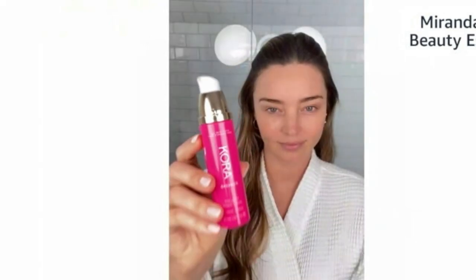Moving on — our Noni Bright Vitamin C Serum is an award-winning serum, and that moisturizer is also award-winning. I'm so proud because Cora Organics products have won over 20 awards from the best in the beauty industry. This Noni Bright Vitamin C Serum helped me so much with my pigmentation, and it's also really good for firming.